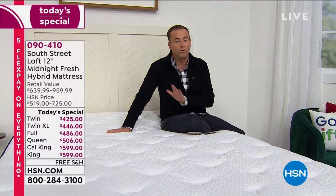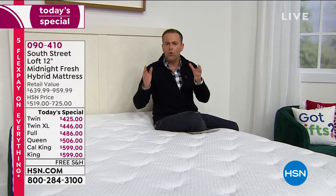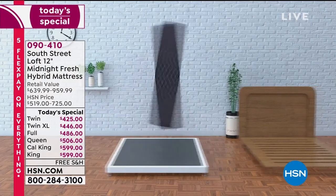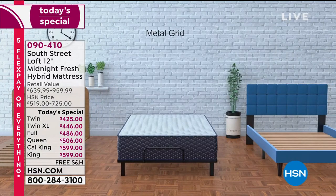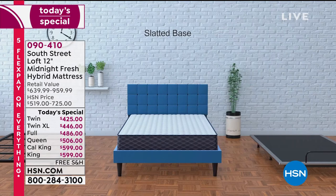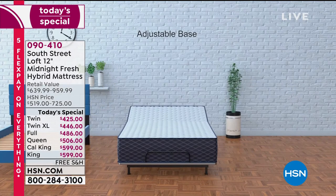Don't feel nervous about trying it — no obligation to keep it. This mattress will work with whatever situation you have now. Will it work on a platform bed? On a metal grid? A slatted base? An adjustable base? The answer is yes — it works on all of them.